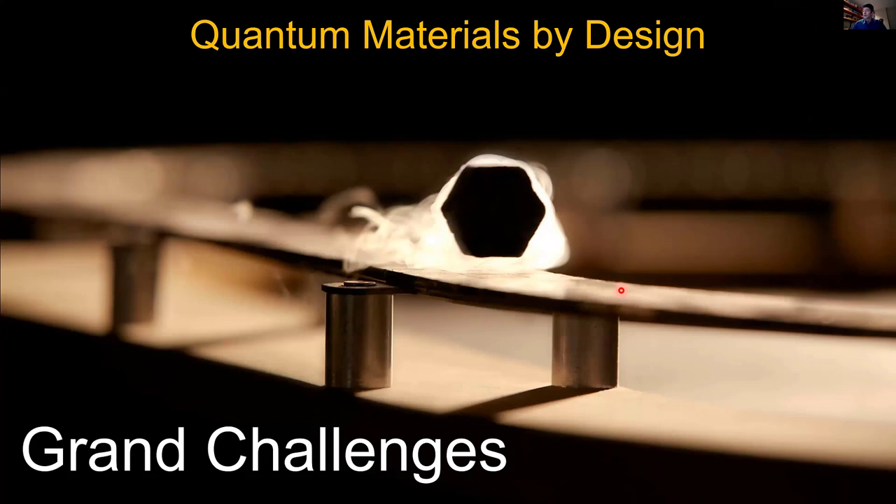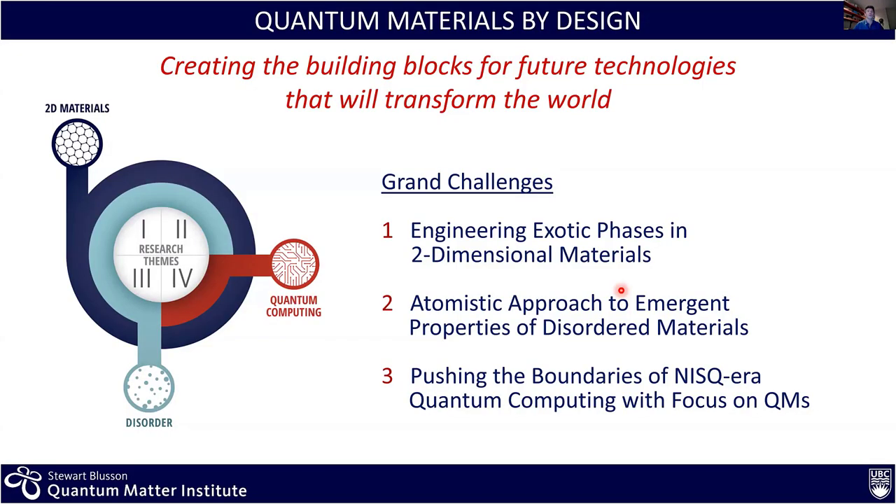That is all I wanted to say about the science. Now I'd like to discuss what we define as grand challenges for the institute. At QMI we look at developing this effort going from fundamental to translational, and we have defined three grand challenges that bring many of us together: first, two-dimensional materials as discussed with the twisted copper oxide; second, an atomistic approach to the design of materials focusing on the role of disorder; and third, an effort in quantum information.